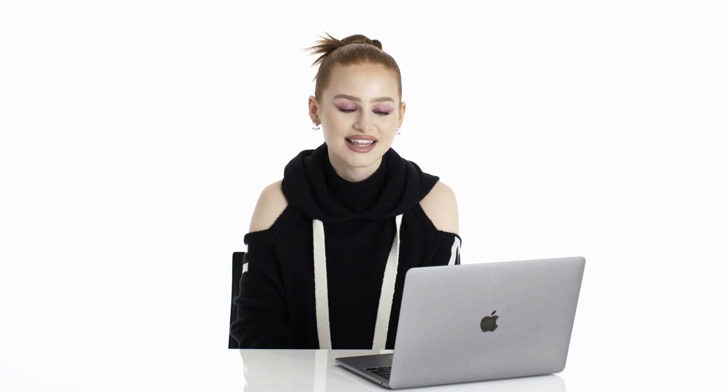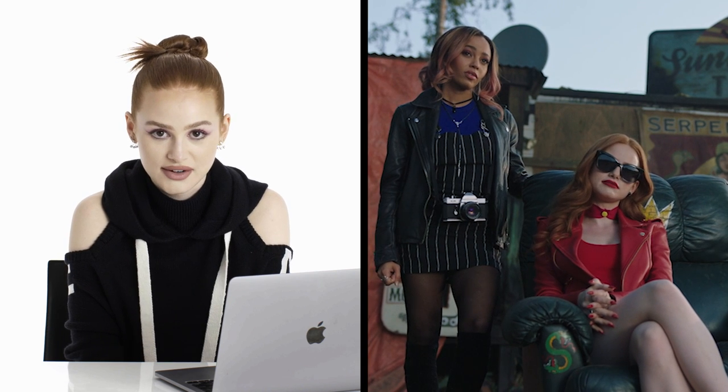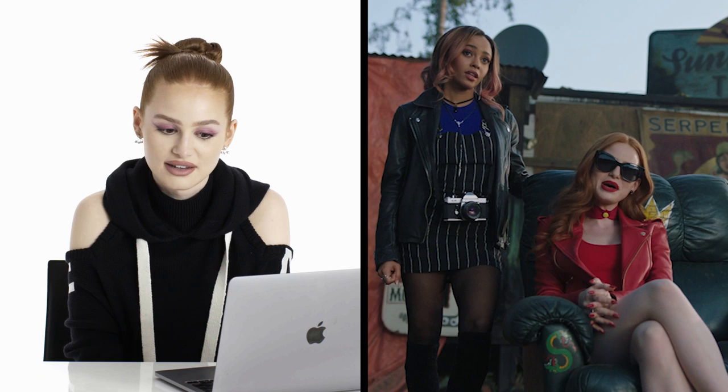The red leather jacket. I would call this an iconic Cheryl look. I'm sitting in the Serpent King chair, which was a very big deal according to Jughead. Later — spoiler alert — I got kicked out of the serpents for doing dumb stuff like this. When you mess with authority, it's what happens. But this jacket was a very big deal. Cheryl joined the serpents and we were like, how do we do this in a way where it feels like Cheryl and also authentic? And I said she should have a black serpents jacket.